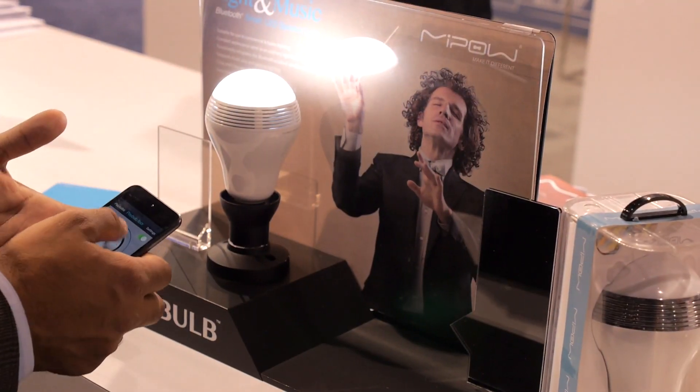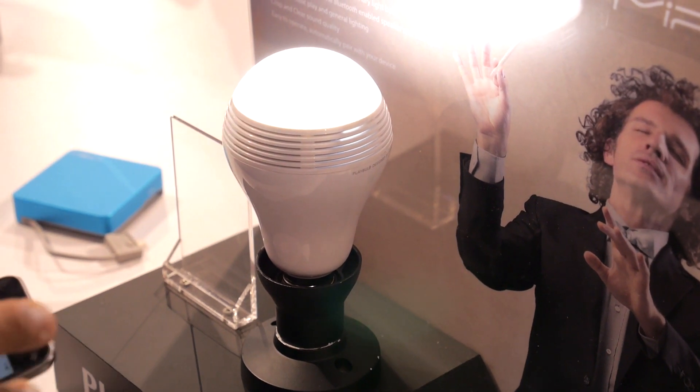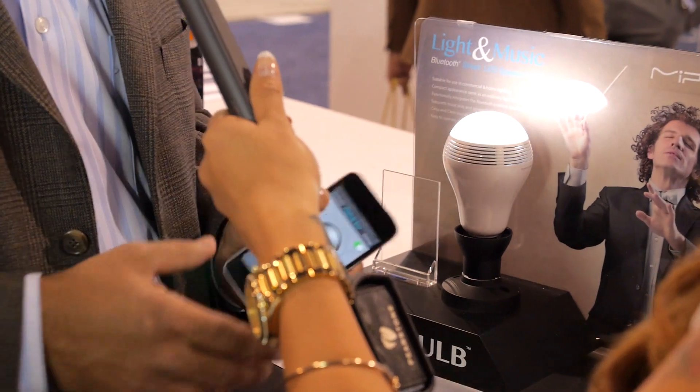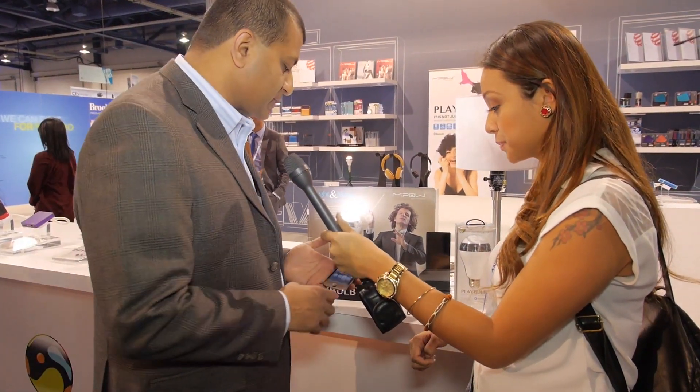It also has a Bluetooth speaker, but in addition to the Bluetooth speaker, it's got cool features like an alarm clock, snooze, security light — you can program it to randomly come on — as well as a nightlight. It's Bluetooth-controlled, app-controlled, via an iOS or Android app, depending on what the consumer is using.